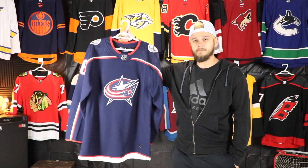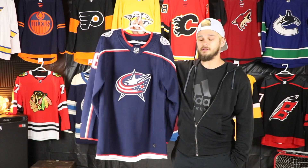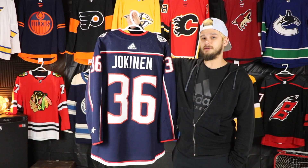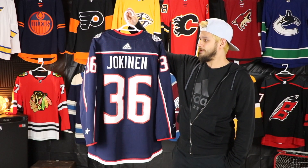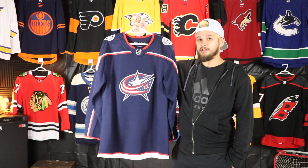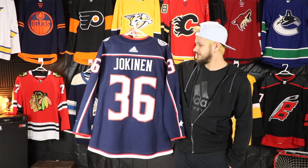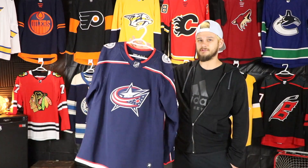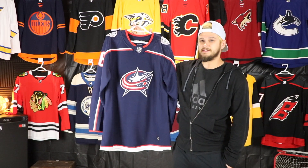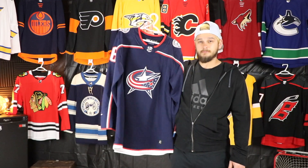This was the last jersey I needed before I could say I have all 31 teams, and Columbus took me a long time. I definitely probably wouldn't have gotten it if Jokinen hadn't been picked up on waivers there. I probably wouldn't have gotten it right away if he hadn't played there, but I definitely would have gotten one at some point. This is one of the rare ones I paid full price for and sent out to Keener Jersey to get customized — probably one of my most expensive jerseys. Unfortunately it has a small logo on it, so at some point I'd like to upgrade it.